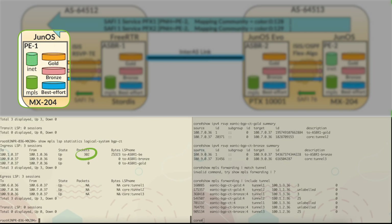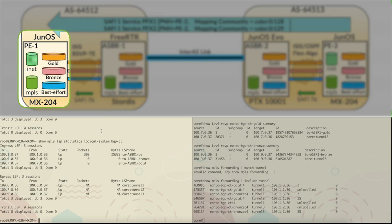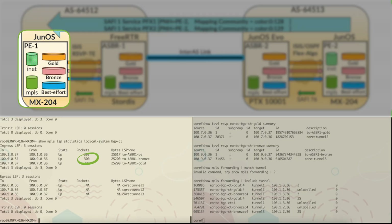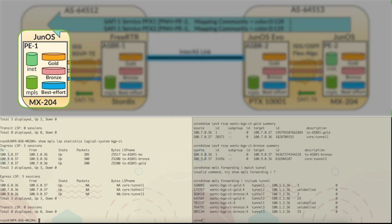As you can see, the best effort received 300 packets. Let's ping the gold service — the gold service is also showing 300. And finally, let's ping the bronze service. As you can see, all three tunnels are exercised and each service is able to choose the SLA tunnels it wants to use end-to-end. This allows for end-to-end ping to be fully functional.